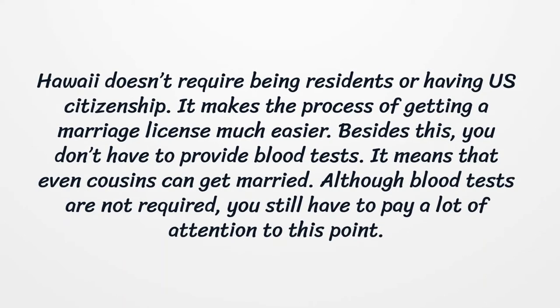Besides this, you don't have to provide blood tests. It means that even cousins can get married. Although blood tests are not required, you still have to pay a lot of attention to this point.